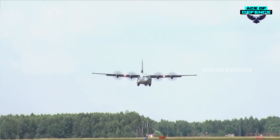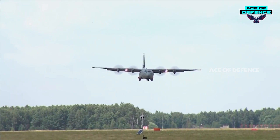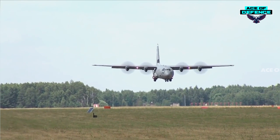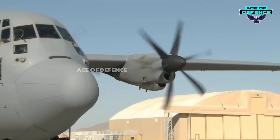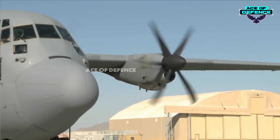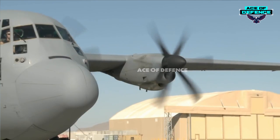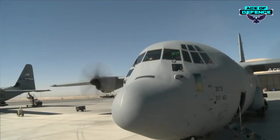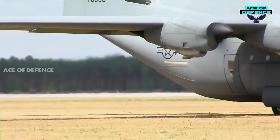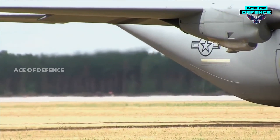The C-130J is equipped with four Allison AE 2100D3 turboprop engines, each rated at 4,591 shaft horsepower (3,425 kilowatts). The all-composite six-blade R391 propeller system was developed by Dowty Aerospace. The engines are equipped with full authority digital electronic control by Lucas Aerospace. An automatic thrust control system optimizes the balance of power on the engines, allowing lower minimum control speeds and superior short airfield performance. The aircraft can carry a maximum internal fuel load of 45,900 pounds; an additional 18,700 pounds of fuel can be carried in external underwing fuel tanks. The refueling probe, previously installed on the center of the fuselage, has been relocated to the port side over the cockpit.